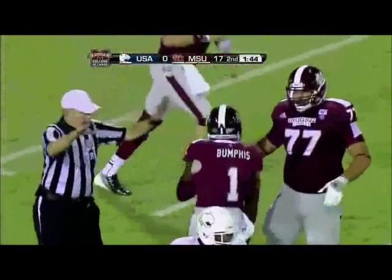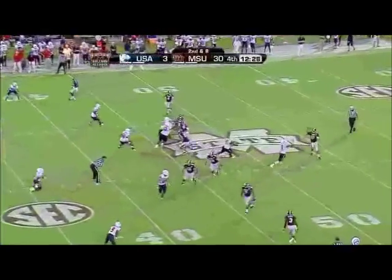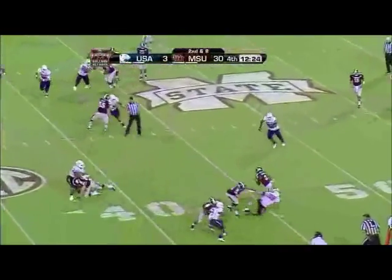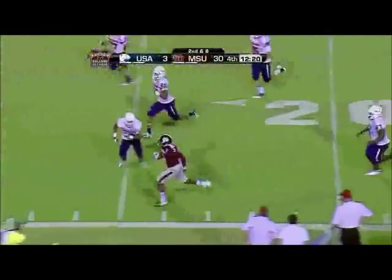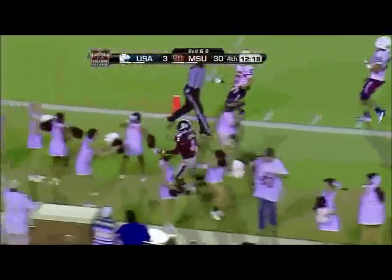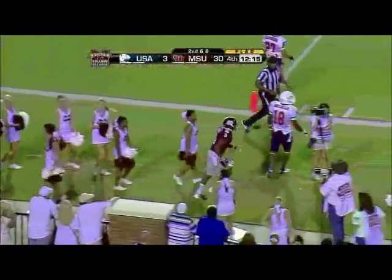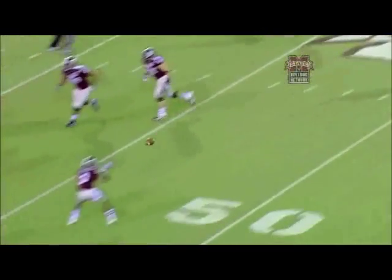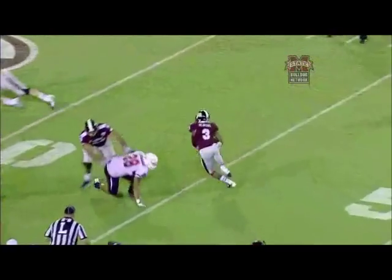Chad Bumpfus. Now Zach Prescott — swings it left side. Here's Brandon Heavens, got a block on the outside, down the near side. Flags are on the floor — they're going to bring it back. Brandon Heavens got too good of a block at the 45. He blocked him in the back — no question about it.